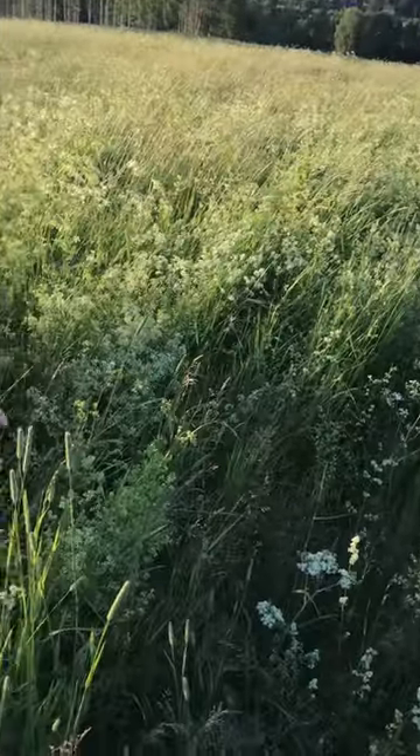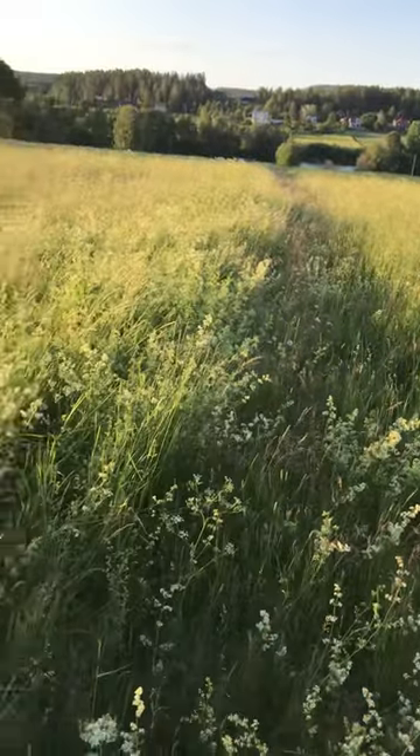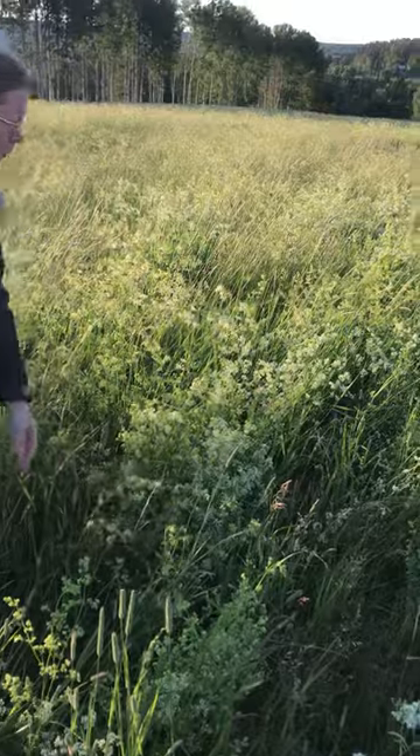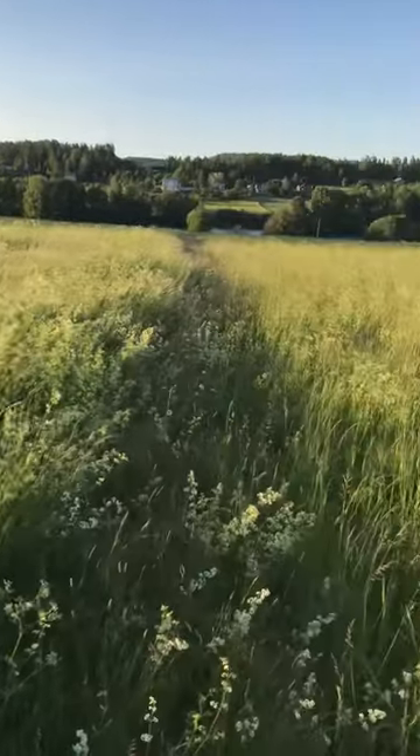Here we have the vitmåran, which is a lot dominated here. Vitmåran — it's like a mold of vitmåran. I mean, it's a very rich plant community. There are many other grasses I can see here.